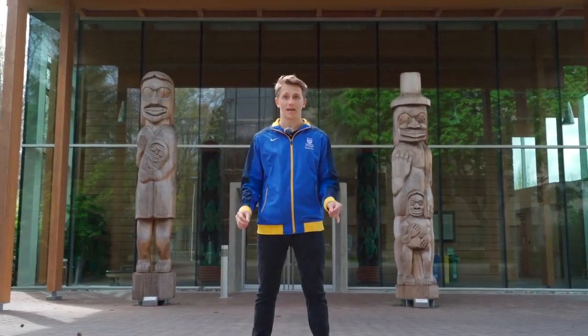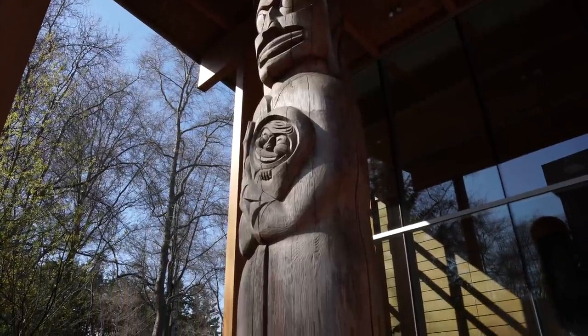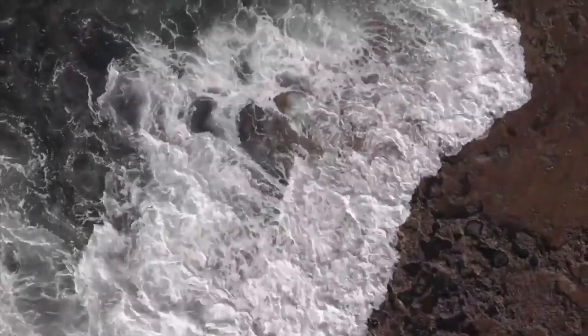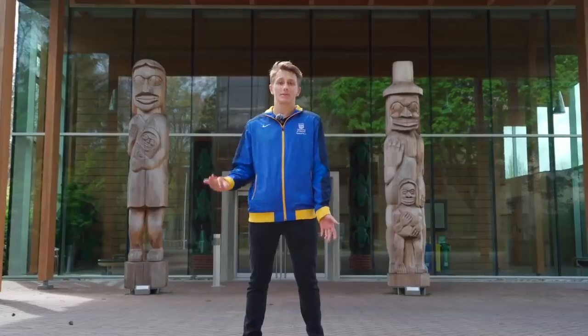Right behind me is the First People's House. I'd like to take this time to acknowledge with respect that we are on the traditional territory of the Lekwungen people. The Songhees, Squamish and Wsáneć people have a relationship with the land that continues up to this day, and this is what this building is about.